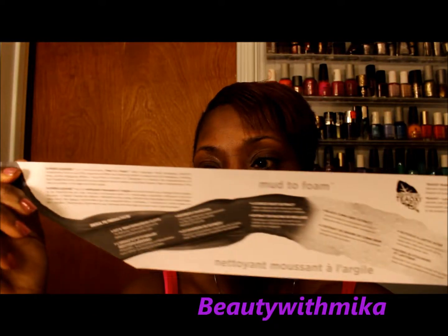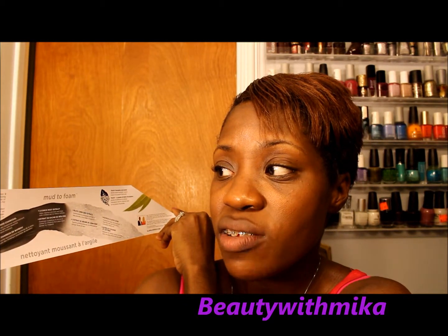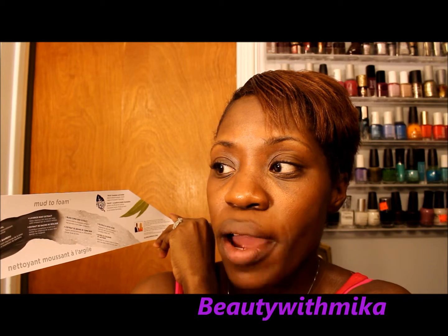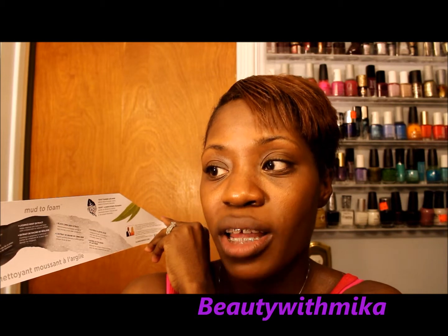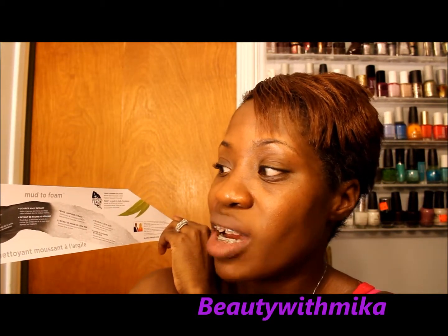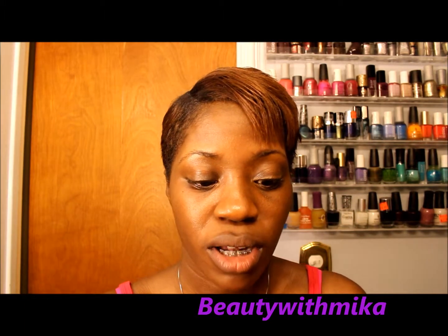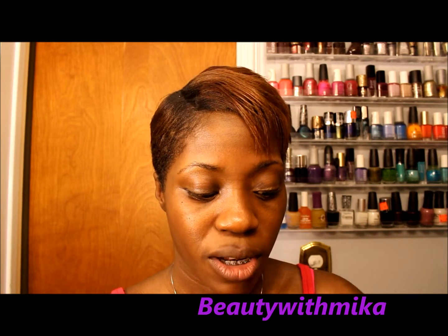The instructions explain how it works: it's a cleanser that changes color and transforms from mud into a gentle, effective foaming lather to dissolve oil and makeup, rinsing away pore-clogging debris, impurities, and excess oils. It's designed to reduce the appearance of skin imperfections, absorb excess oils, and create a super mattified, super clear complexion. It's great for women and men of all ages and all skin types. I highly recommend getting your hands on some GlamGlow.